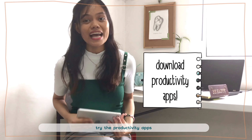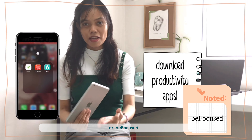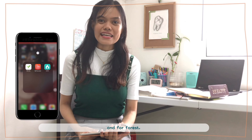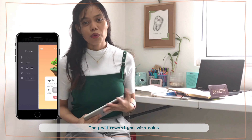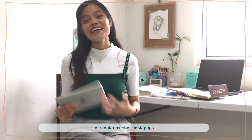Tip number six — try productivity apps such as Plenty, Forest, or Stay Focused. My favorite is Plenty because it's free. For Forest, I think there is a fee. With Plenty, every time you finish one task they reward you with coins, and with those points you're able to grow a plant or a fruit.